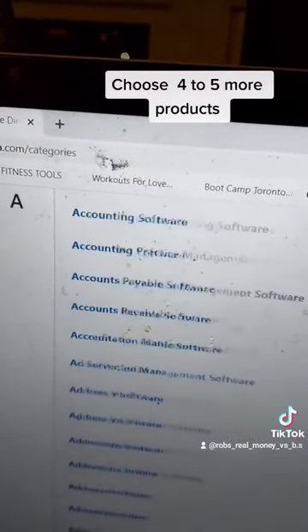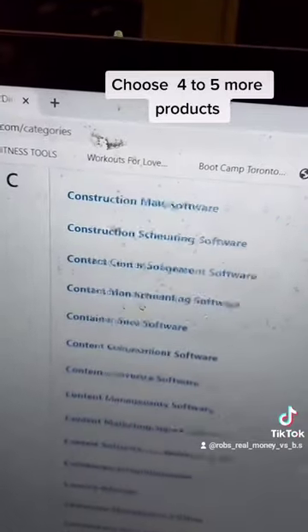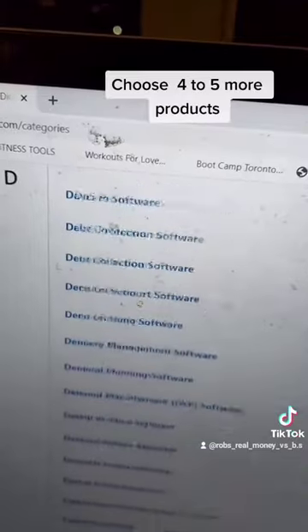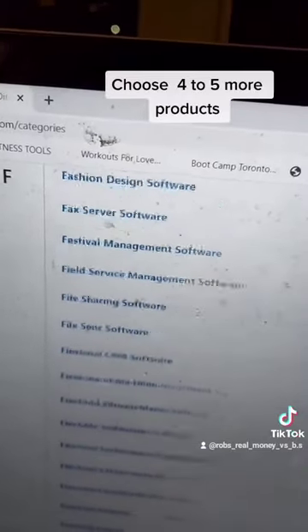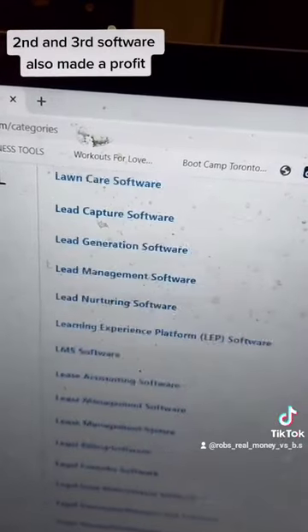I already made $180 in my first week. Is that a good return on my money? Spending $13 to make $180 — you bet your sweet ass it is. And that's recurring income. So then what you do is repeat the process for three or four other software, and you can see how it really starts to add up.